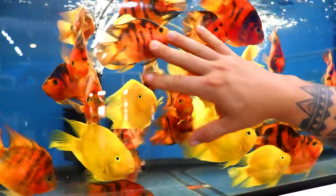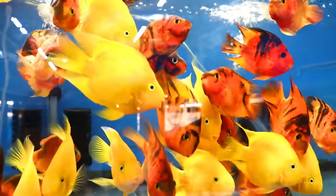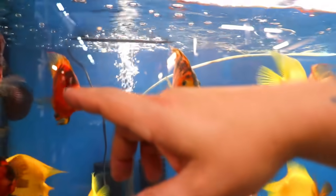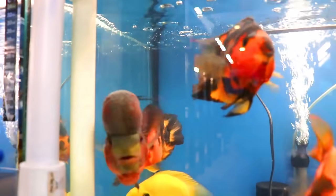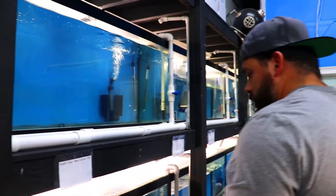These are the red tiger parrots and then we have yellow eggnog parrots as well. Everybody is ready to go. We have some more parrots. The Chinese — oh, that big one just ate a smaller one.